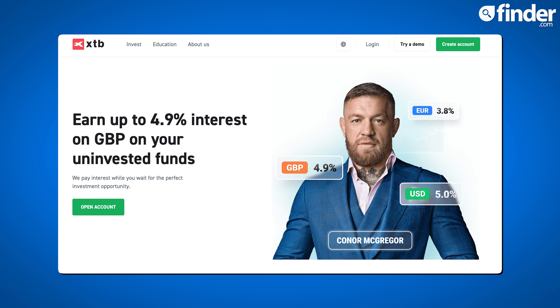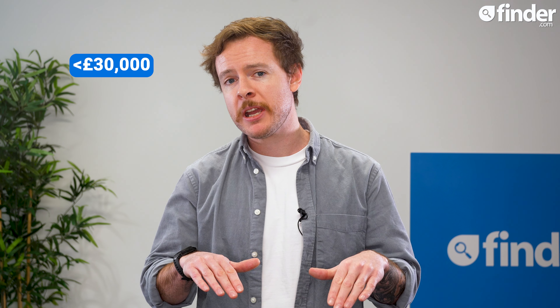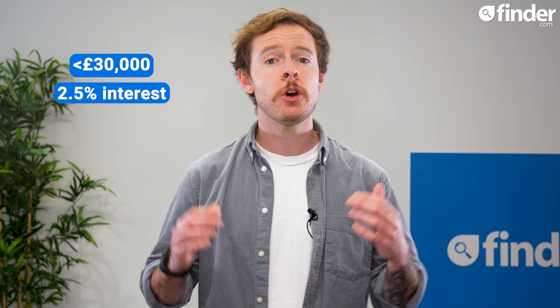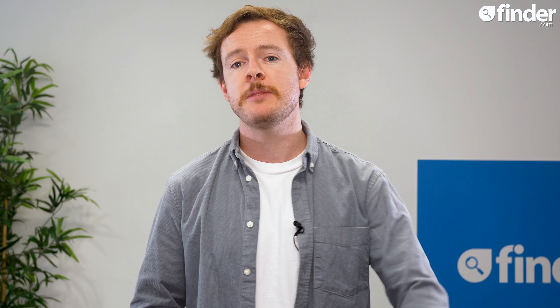Interest is now paid on any uninvested money in your XTB account. If the total value of your portfolio is under £30,000, then you can earn 2.5% on your idle pounds. But if your holdings are worth more than £30,000, you'll get a tidy 4.9%. There are also varying rates for Euros and Dollars if you've opened a multi-currency account with XTB.